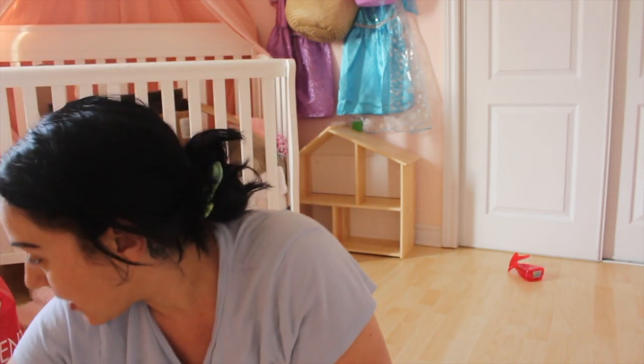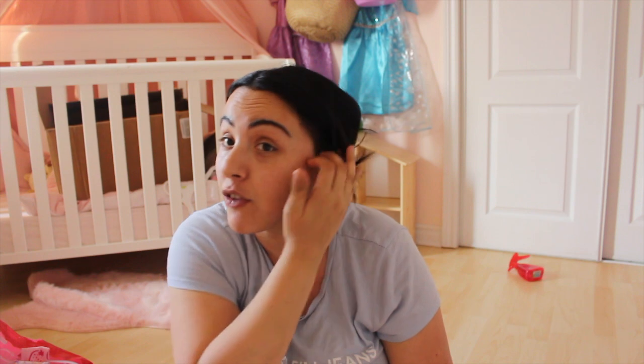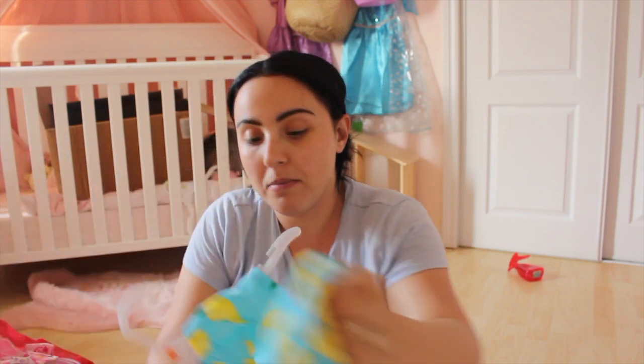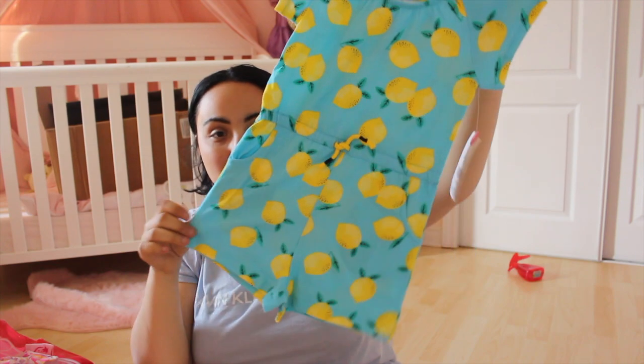Now let's move on to Liv. She has more stuff because I found more for her this time. A couple of videos ago I bought a bunch of stuff at Zara for Jagger and barely anything for Liv, so she lucked out more this time. From Walmart, just this lemon romper — very simple and cute, eight dollars.